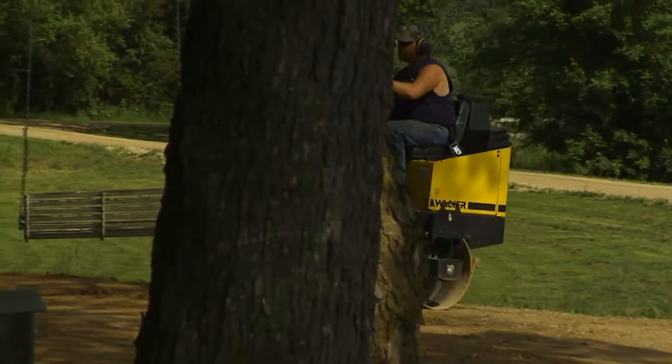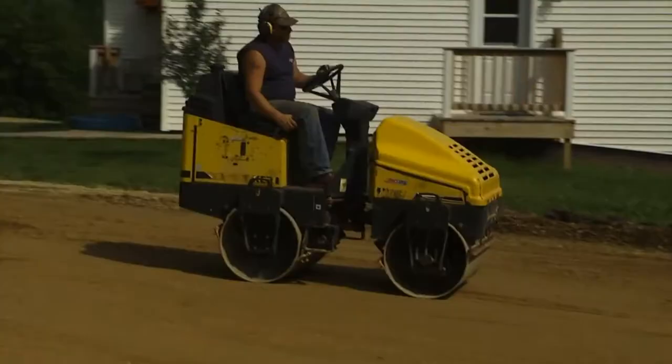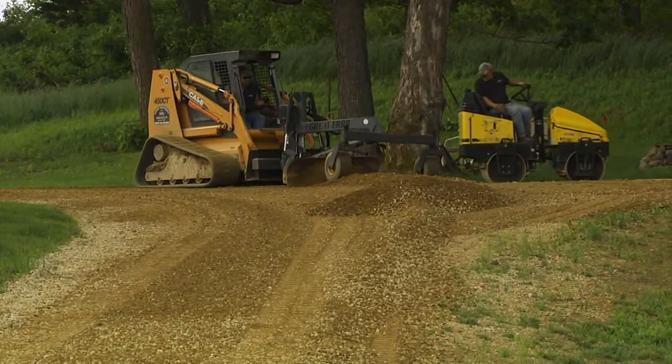In this example it was determined that excavation and sub-base grading was needed to allow for proper drainage. With a proper base in place, your driveway is graded and built just like a highway.